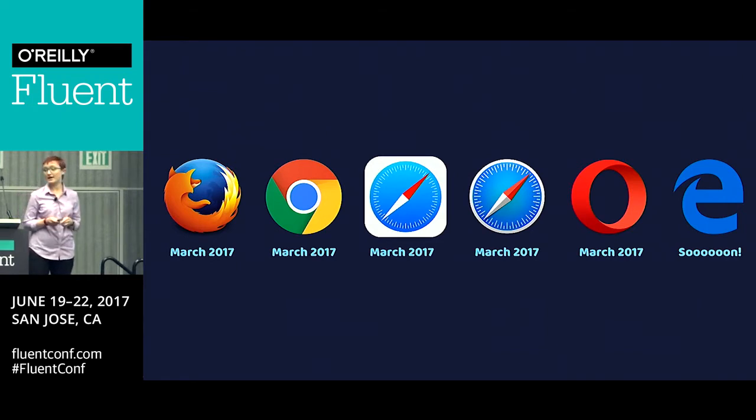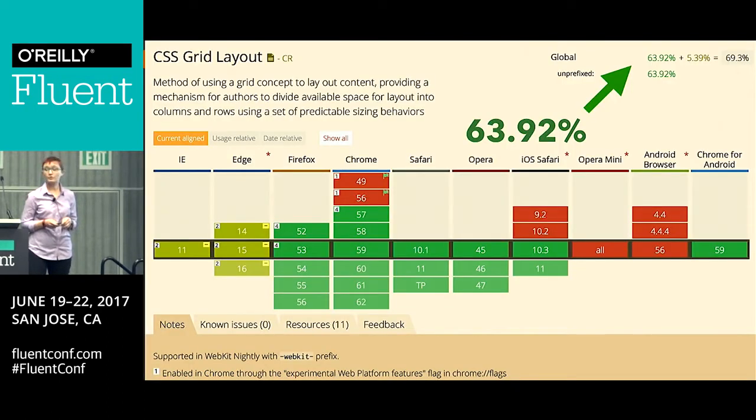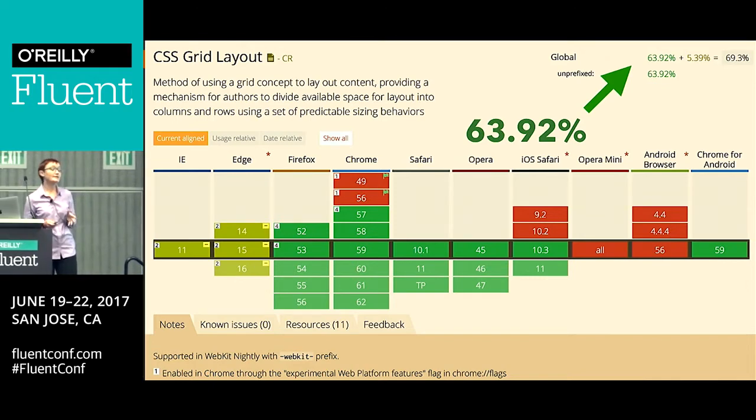Edge is also updating their implementation. So we've had three months of this spec, and this is the level of browser support we've got. That 63.92% is the global 'Can I Use' figure from about a week ago. That rises if you add in the prefixed Microsoft version. So very, very quickly, new stuff lands in browsers and then gets into the hands of people who use our websites. Obviously you do have to look at your particular website and the sort of people who use it, because there are different audiences. However, it does show how quickly these evergreen browsers are getting these specs into the hands of people.